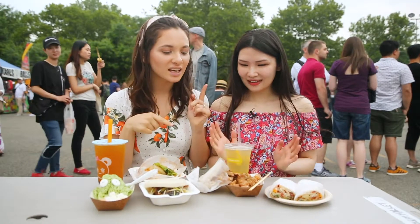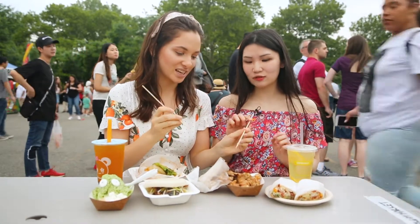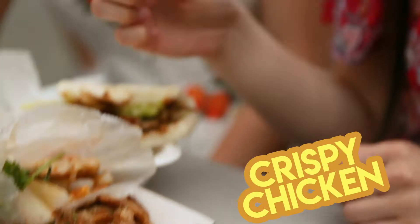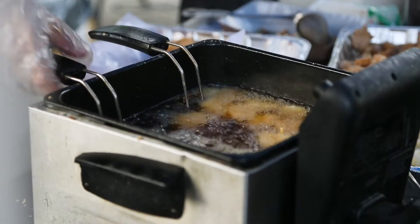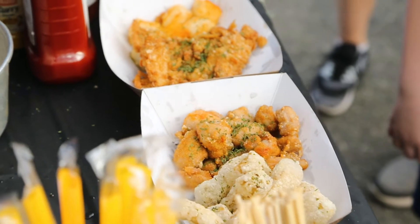What should we start with first? I'm thinking... this one. Yeah, okay. Let's go with the crispy chicken. It's very juicy. Oh my gosh — crispy on the outside, tender on the inside.